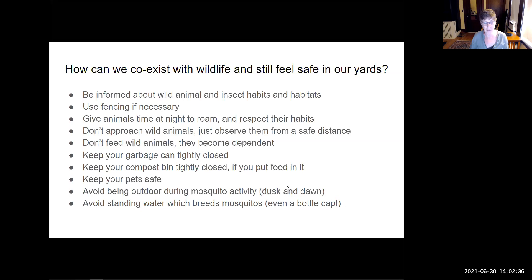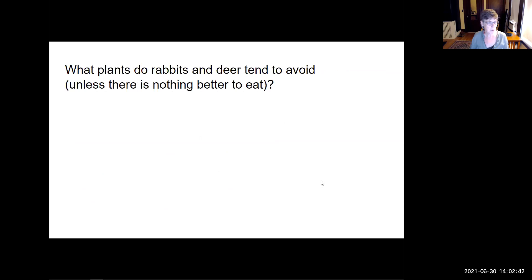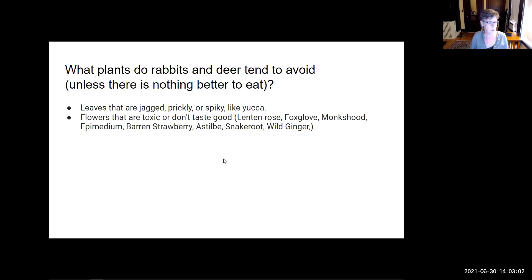I said I would talk about what plants rabbits and deer tend to avoid — unless there's nothing better to eat, in which case they'll probably eat anything. Things that are spiky, like yucca; flowers that don't taste good to them or are toxic, like hellebore, foxglove, and monkshood; they don't like epimedium, barren strawberry, actea — also called snakeroot — or wild ginger. And leaves and flowers with strong smells.